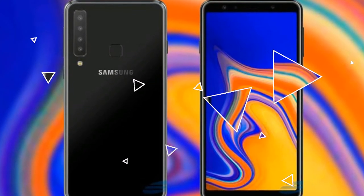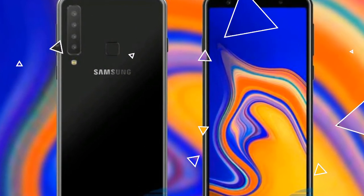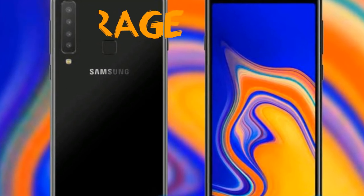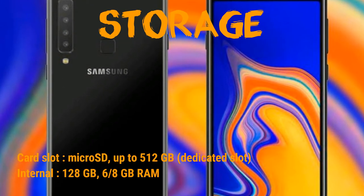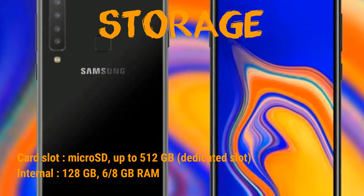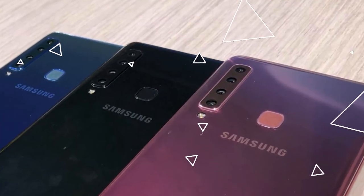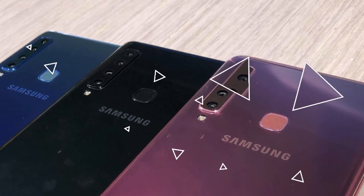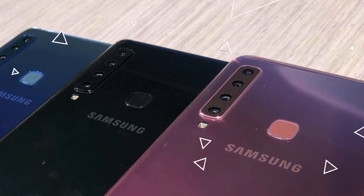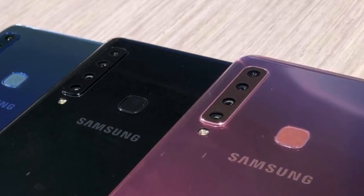It has dual SIM capability with nano SIM. The display — the most important part — is a Super AMOLED capacitive touchscreen with 16 million colors. Size is 6.3 inches, 100.7 cm squared, with an 80.5% screen-to-body ratio, which is good. Resolution is 1080 x 2220 pixels, giving 392 ppi density — a good, average pixel density with multi-touch support.